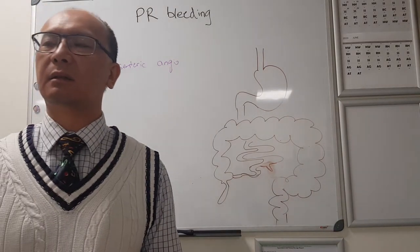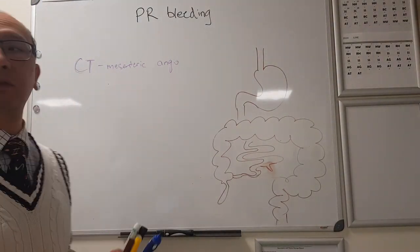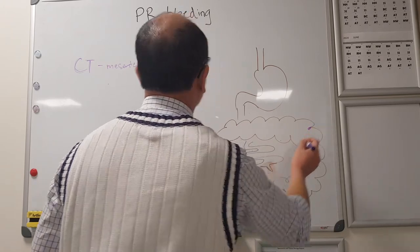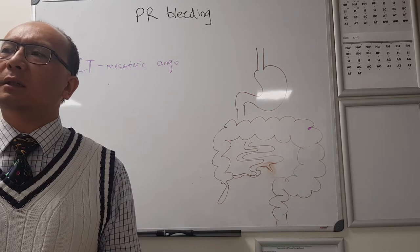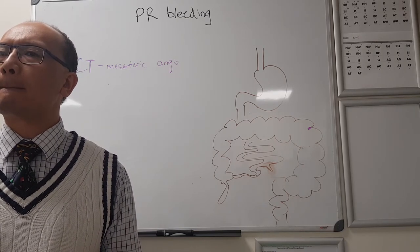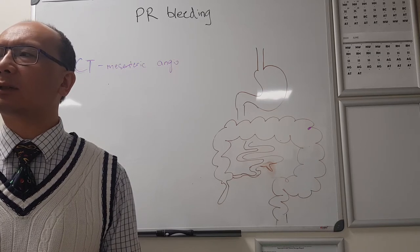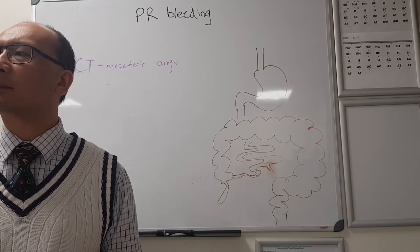They have to be actively bleeding at one mil per minute. If you catch that, you're likely to find the exact source. Once you've found the source of bleeding, what are you going to do with it? If they're actively bleeding on your CT mesenteric angiogram, you could go to interventional radiology and embolise it.